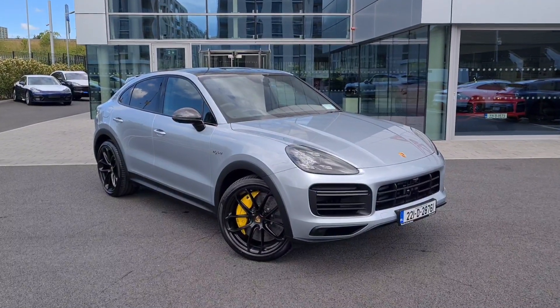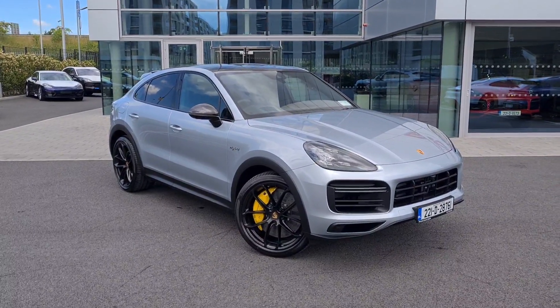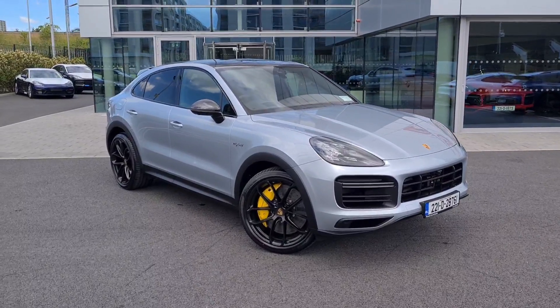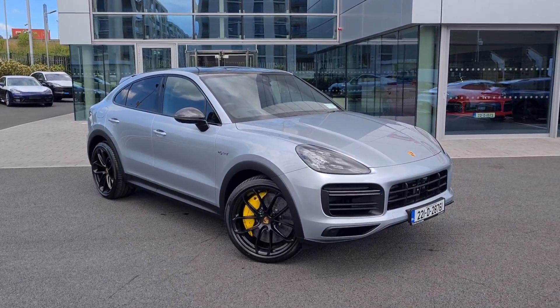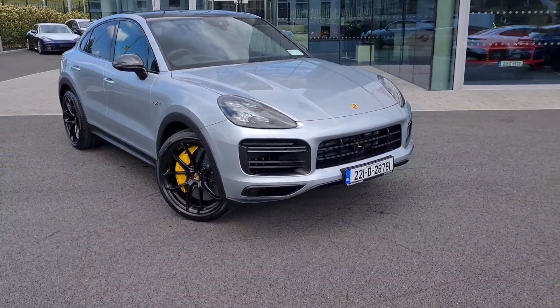Hello everyone, Alex here from Porsche Centre Dublin, presenting this stunning 2022 221 Dublin registered Porsche Cayenne Turbo S E-Hybrid Coupe. This car is a hybrid version with 680 horsepower, powered by a four-litre V8 engine — beautiful character.